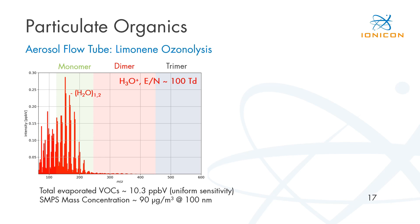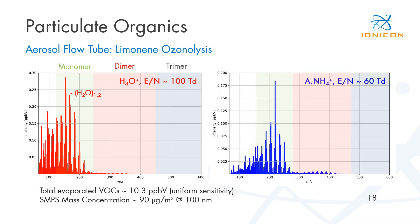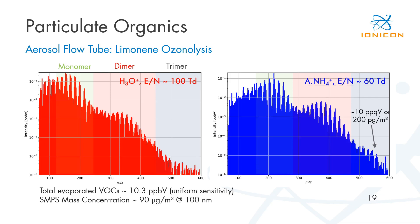For more detailed insight into the mass spectrum and chemical composition, we can switch to soft ammonium adduct ionization mode. We reduce the E/N to 60,000 to produce stable adduct clusters with ammonia. Now the monomer fraction is even better visible. We still have some interferences from one to five percent proton transfer reactions, but the dimer fraction of the evaporated aerosol is significantly more pronounced. Looking at the mass spectrum in more detail, we can even see a trimer fraction with mass concentrations of less than 200 picograms per cubic meter, or 10 parts per quadrillion. This mass spectrum is only an average of two to three minutes, demonstrating the very high sensitivity of this Fusion PTR-TOF instrument.